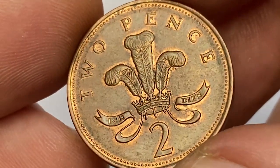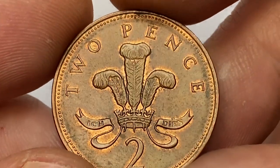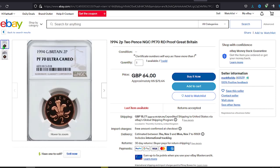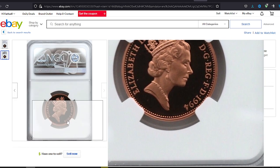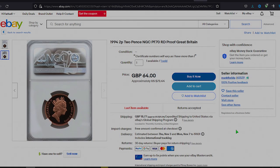Proof variants, especially those graded by NGC or PCGS, sell for much higher amounts. For instance, this 1994 2p at Proof-70 grade inside an NGC slab was sold for $72.44 on October 8, 2022 on eBay.